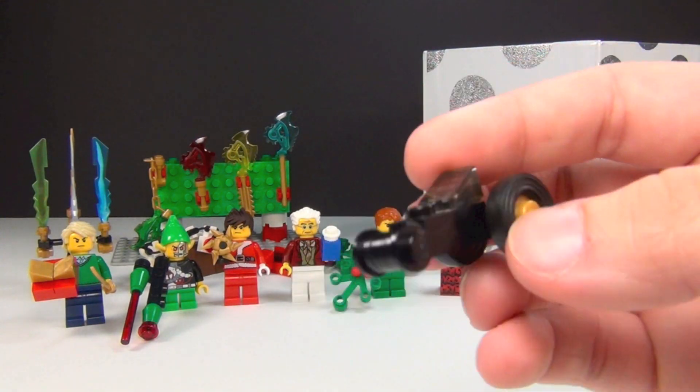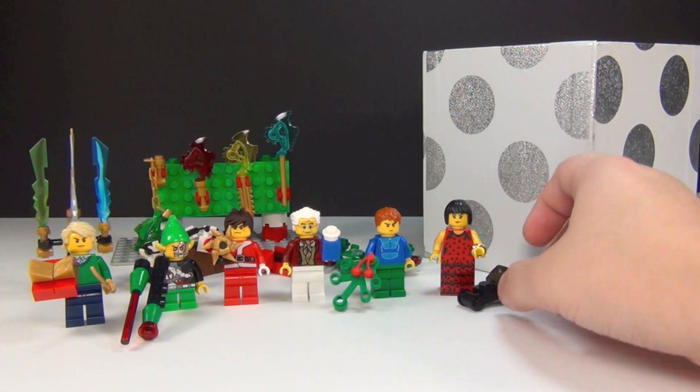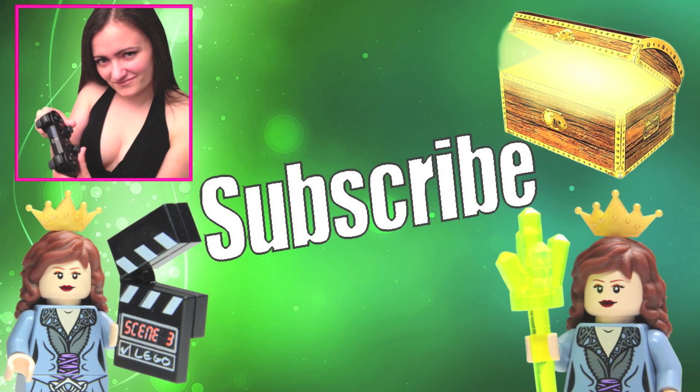So that's day 12 of my Ninjago advent calendar — hopefully you guys like it. Be sure to come back tomorrow and see what I have for day 13. Before you go, don't forget to subscribe to each of my channels if you haven't already. Thanks guys!